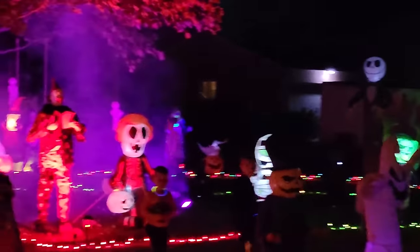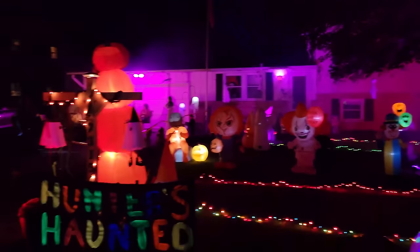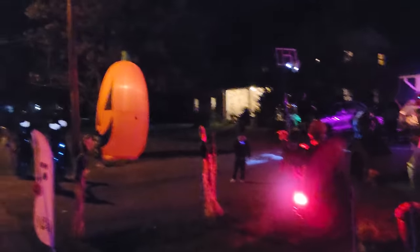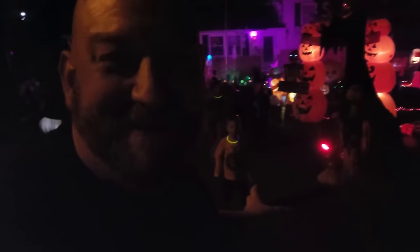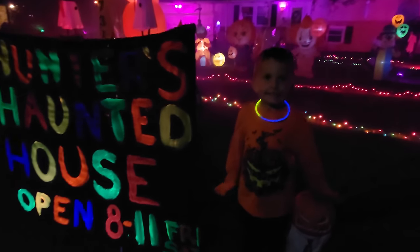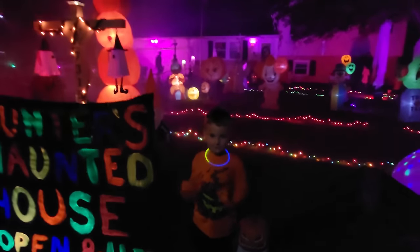Look at this. We're going to go through this whole thing here. Look at this fog. There's children, there's inflatables, there's animatronics. I think I even saw an Uncle Charlie - we're going to put some stickers in his bucket. Just take a minute to listen to this. The kids are running around having a blast. You can hear the animatronics and monsters everywhere. This is Hunter right here. Say hi. Hi. And this is his haunted house.